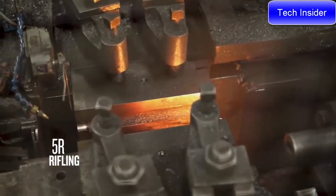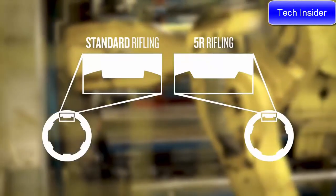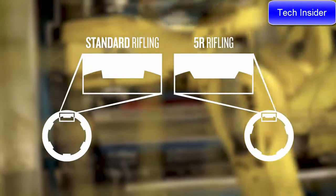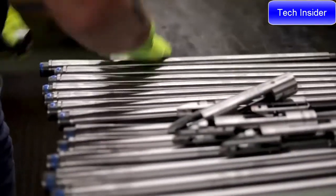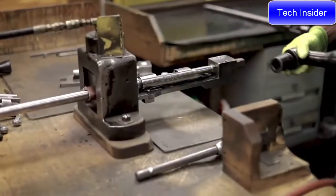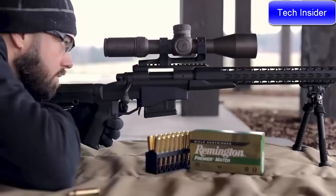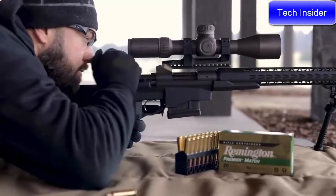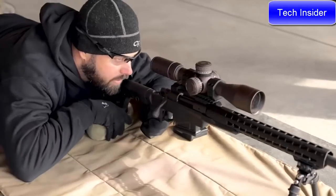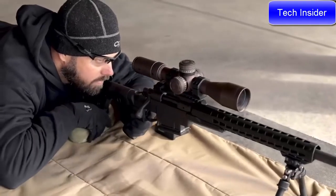The barrel features 5R rifling — five lands versus the traditional six — and the lands come to a less sharp point rather than a 90-degree radius. This gives less bearing surface on the bullet, so it exits the muzzle at higher velocity, delivering flatter trajectories and more downrange energy. The lower bearing surface also means you can shoot more rounds before seeing accuracy degradation and the need to clean the barrel.